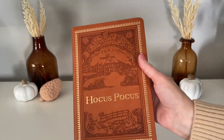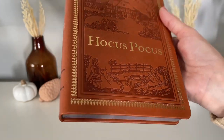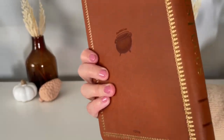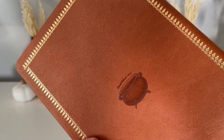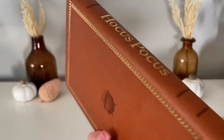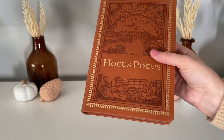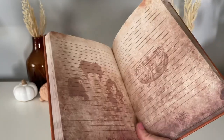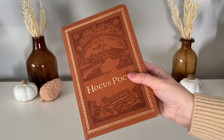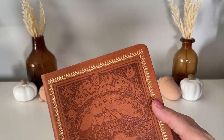I really saved the best for last with these last two items. The first is this Hocus Pocus book from the Spirit Halloween store — I believe this one is still available online as well. I picked it up in person; it was $14.99 and it is just absolutely beautiful. If you are a Hocus Pocus fan, trust me, you are going to want to pick this one up. It is a journal — when you open up the first page it has the saying on it and all the other pages look just like this. It is just so stunning; I'm going to be using it as a decor piece.